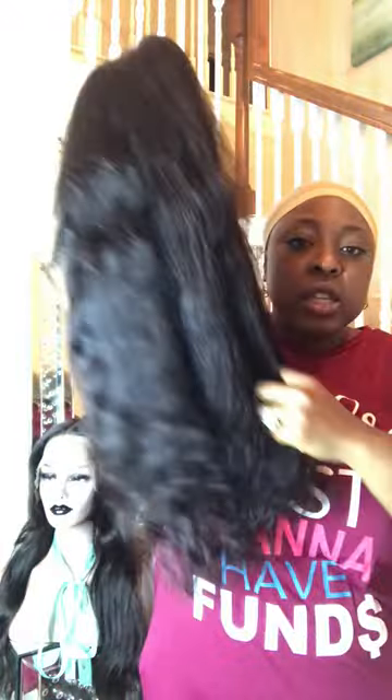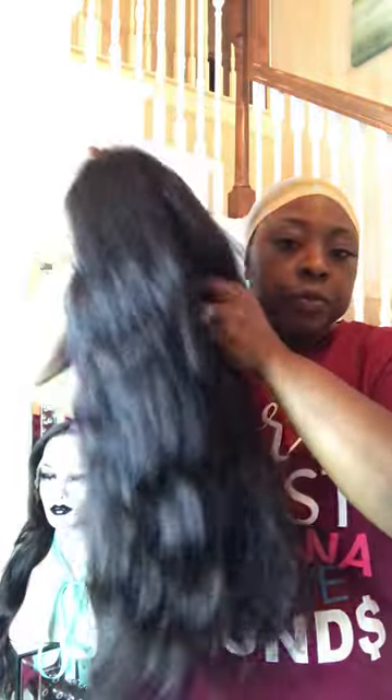This next one is our 26-inch wig, it's called Maya. It comes in the natural wave pattern — this is just what it looks like washed, the natural wave. It's a closure wig. This one is regularly $485 and will be on sale for $365.